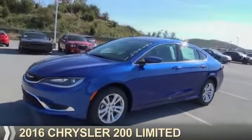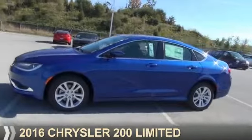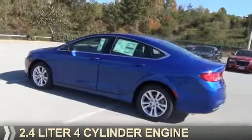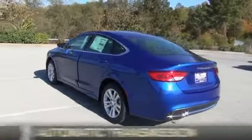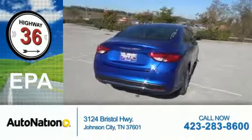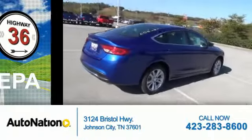Presenting the 2016 Chrysler 200. It's powered by front-wheel drive, a 2.4-liter four-cylinder engine, and an automatic transmission. Great fuel efficiency saves you money by requiring fewer trips to the gas station.